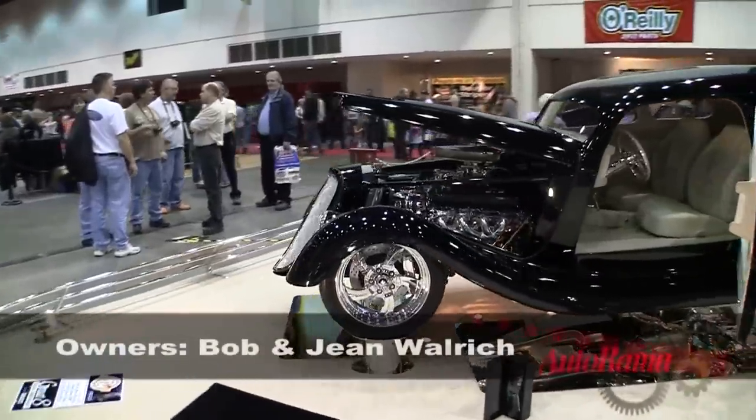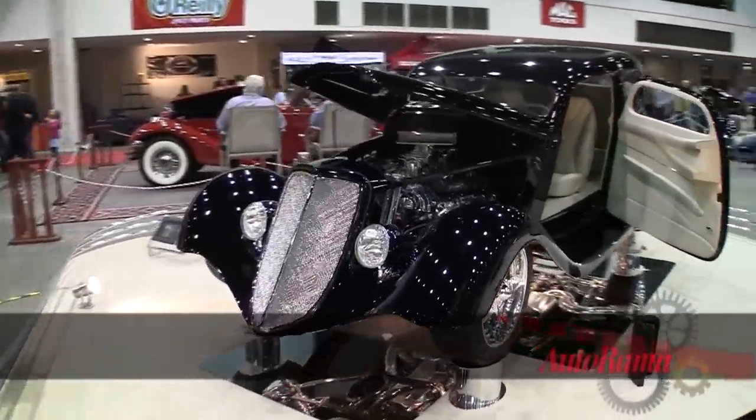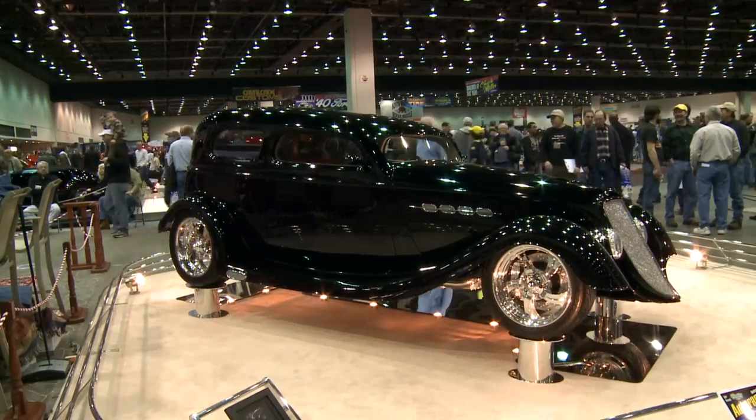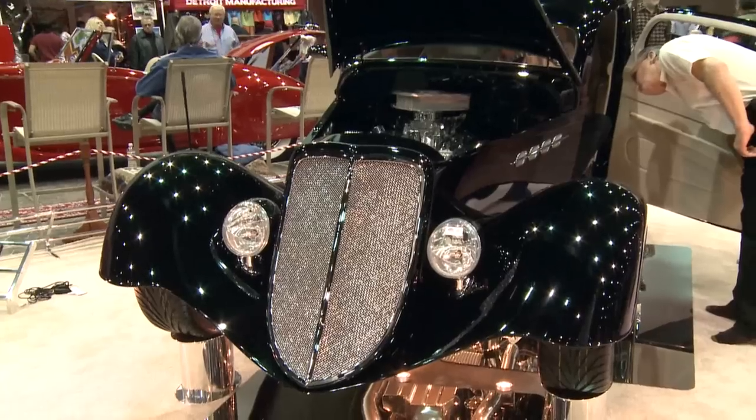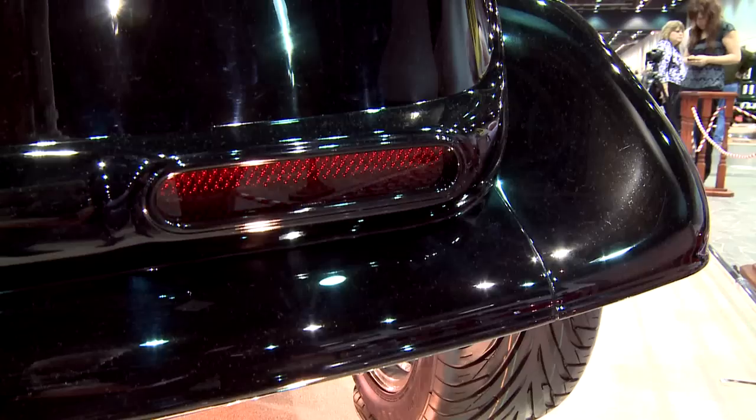This is a 1933 Ford Victoria. It's a fiberglass car — it was in pretty rough condition. We probably put about 2,500 hours into going over the body. The fenders have been pie-cut and brought in, they've also been chopped off in the front and in the back. The back's been squared off.